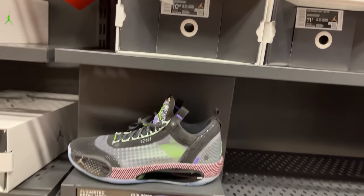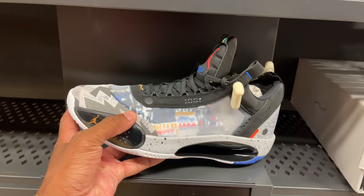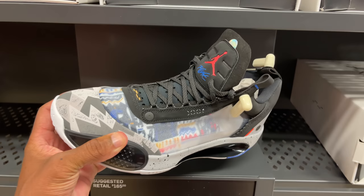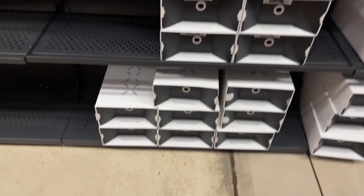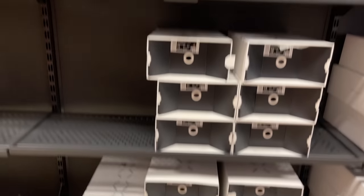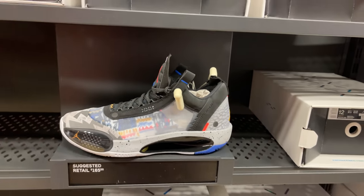You gotta get down real low to see your size. Size 12s right there — $130 for those. I almost wore these today, but I ended up rocking the Air Jordan 1 Top Threes instead. Two sizes available in those, size 12, going for retail at $165. Pull up if you want them.